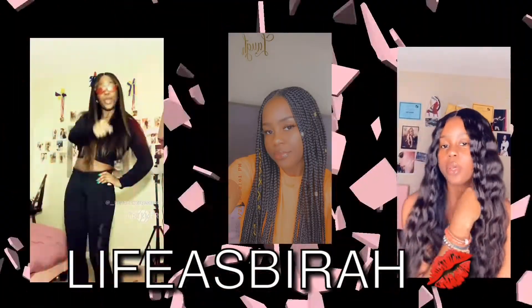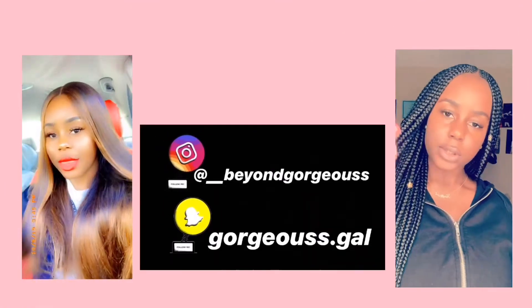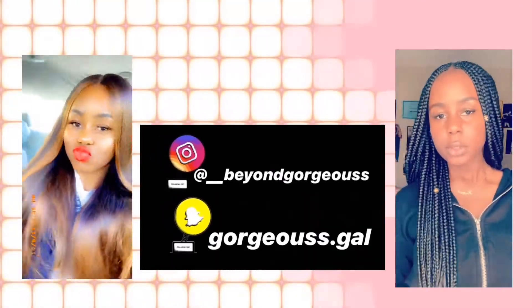Hey guys, welcome back to my channel. I am Kabir if it's your first time watching. If it's not your first time watching, welcome back. I know I've been gone for a long time. I be trying to be consistent, but it's just so hard. But I am back and I'm better per usual.